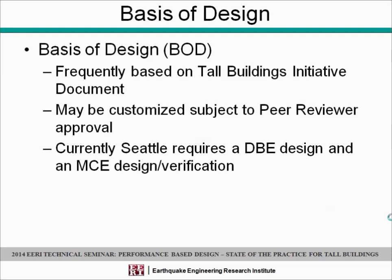Currently, the TBI requires a service level and an MCE level. For Seattle, we also require that the design be code compliant — as nearly as possible. We know there are exceptions; right off the bat there's a height limit exception. But we really like to see, in the basis of design, a definition of what exceptions will occur and what enhancements are planned. One of the enhancements, of course, is the nonlinear analysis. We do require both the DBE and the MCE verification.